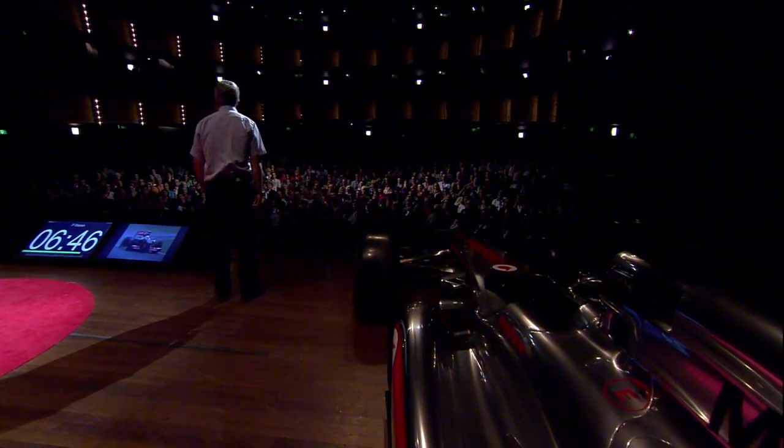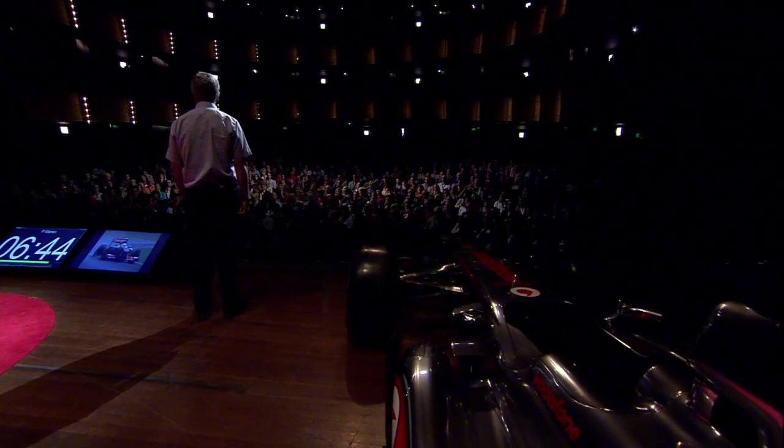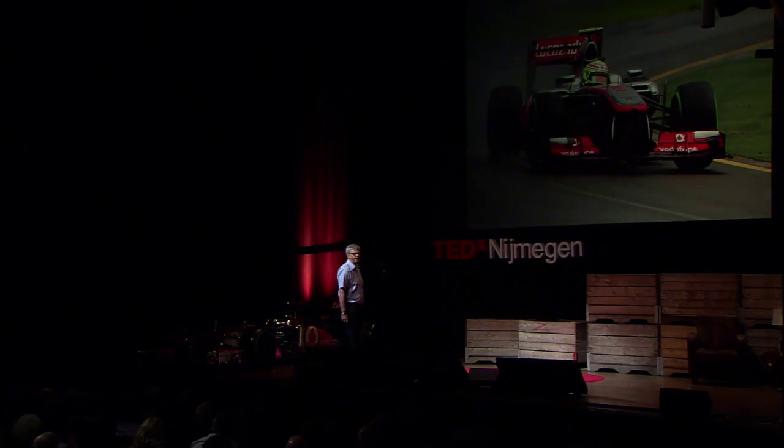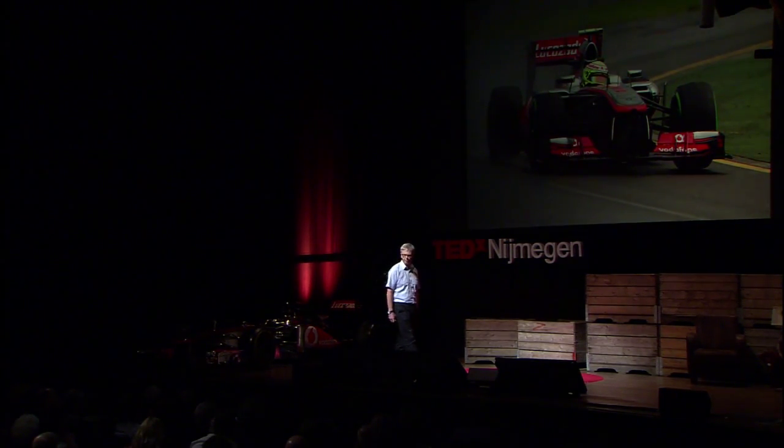The other thing about Formula One in particular is we're always changing the car. We're always trying to make it faster. So every two weeks, we will be making about 5,000 new components to fit to the car. Five to ten percent of the race car will be different every two weeks of the year.